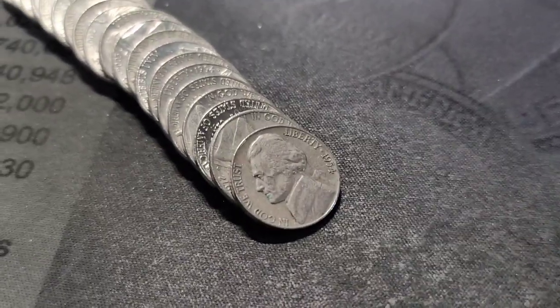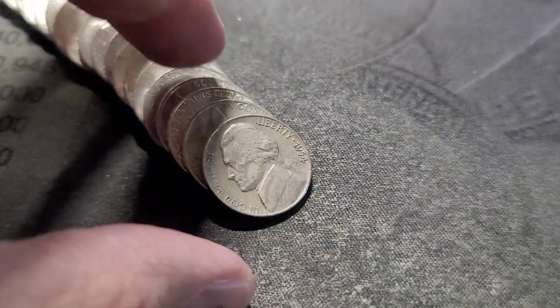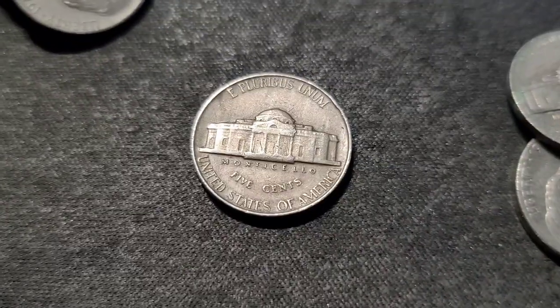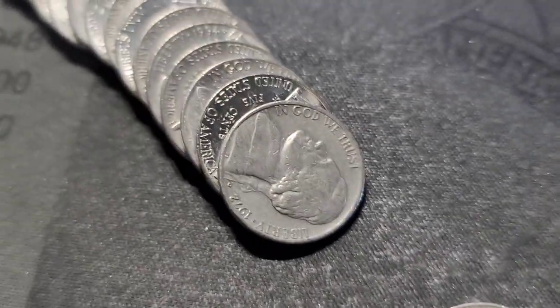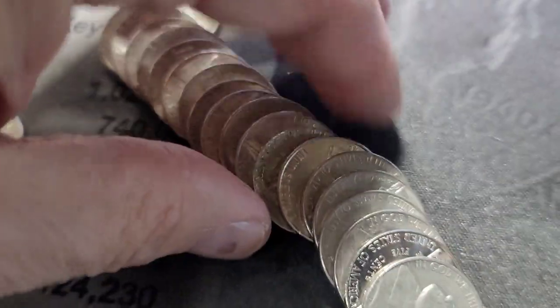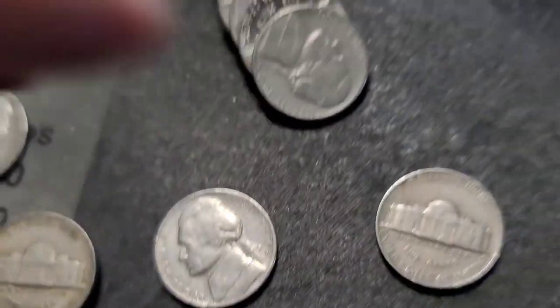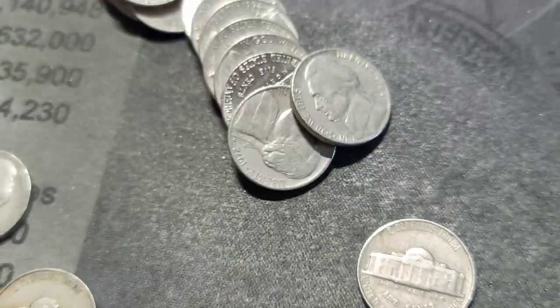Roll number 25 — we have our next find. I did already see this one. It's a 1954 out of Philly. I don't see anything else jumping out at me left in the roll, but we'll keep going and bring you back in.